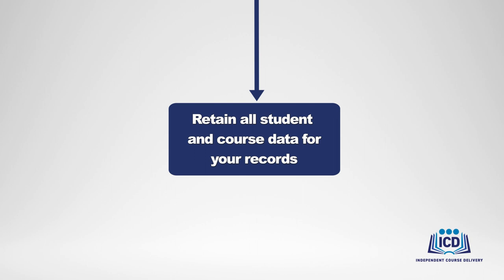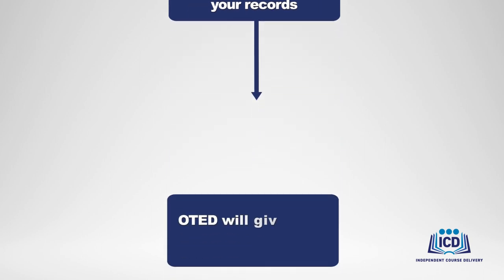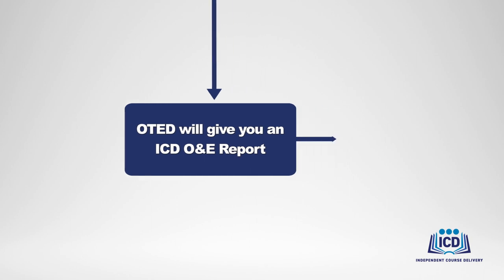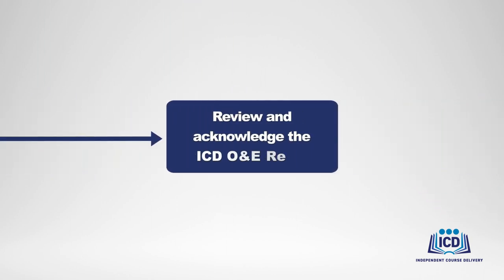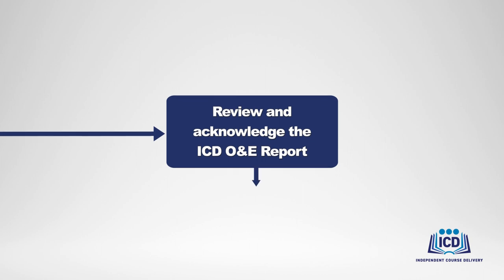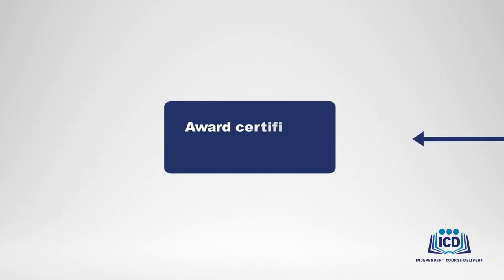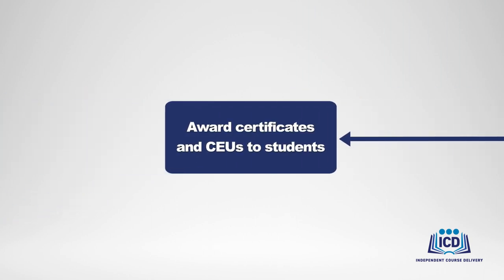After the course, OTED will formally document the course details along with their evaluation notes in an ICD O&E report, which will be sent to you. You will review the report and send your acknowledgement and response back to OTED. If there are any final details that need to be resolved, you and your ICD program administrator will work them out at this time. Otherwise, OTED will provide you with the course-specific certificate template, so you can award your students with certificates of completion and CEUs.